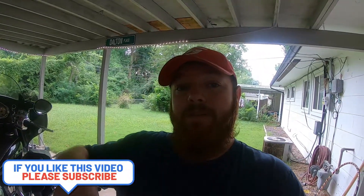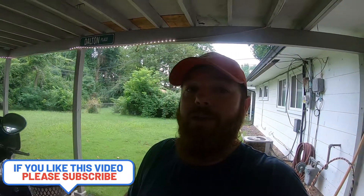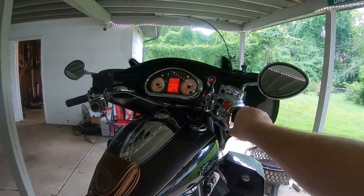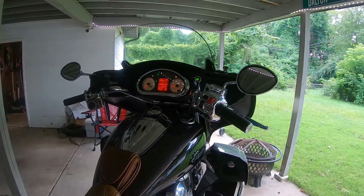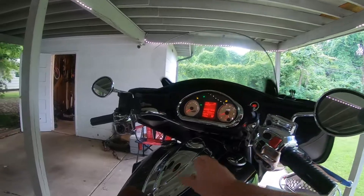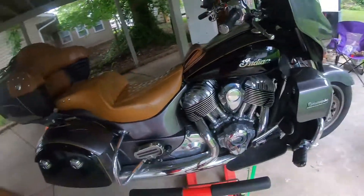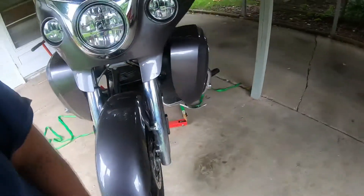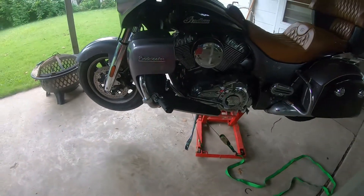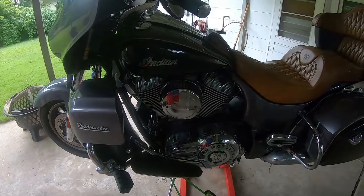If you like this video, give me a thumbs up, comment below, and share it. If you're not subscribed, hit that subscribe button — we're getting close to 100 subscribers and I'm thankful for every one of you. Let's see if Rhonda works. Well, it's looking like rain, so I'll wait for that to pass, take her to the car wash to get that oil cleaned up, and call it a day. Thanks for watching!